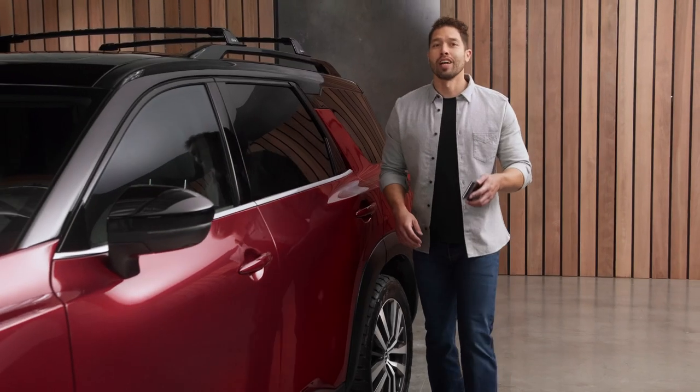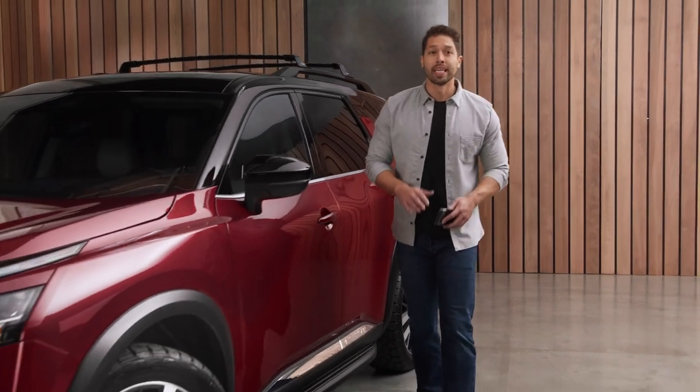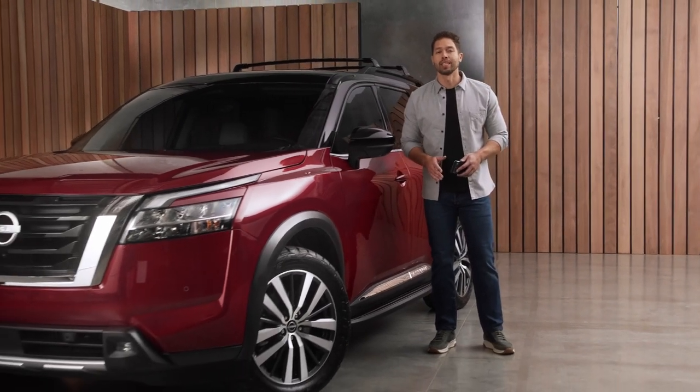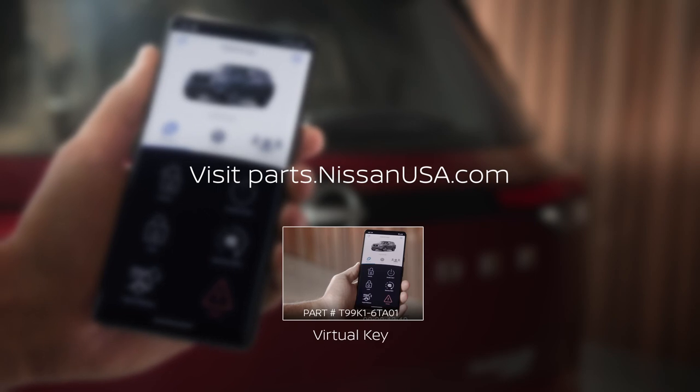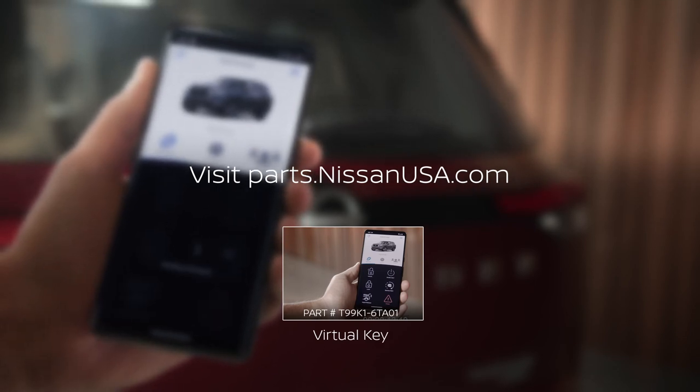That's the lowdown on your Nissan Virtual Key. Keep watching more accessory how-tos to get the most out of your genuine Nissan accessories. Get that clean look and custom fit from Nissan for your Nissan.